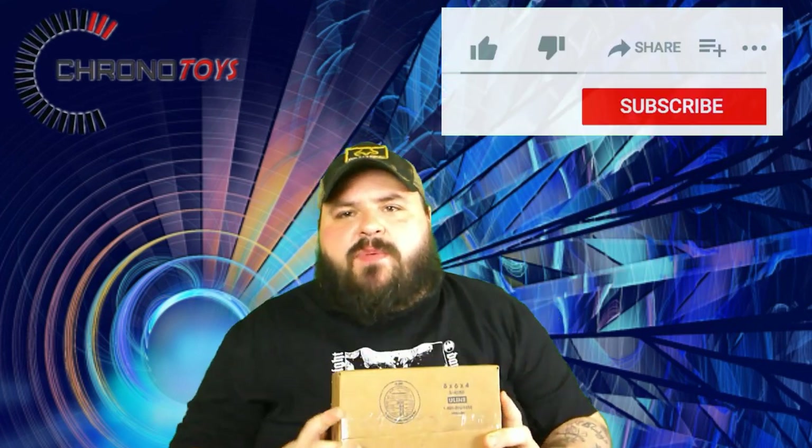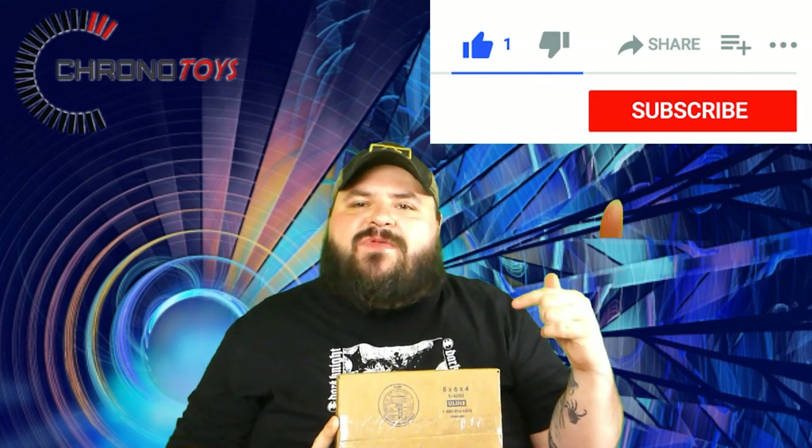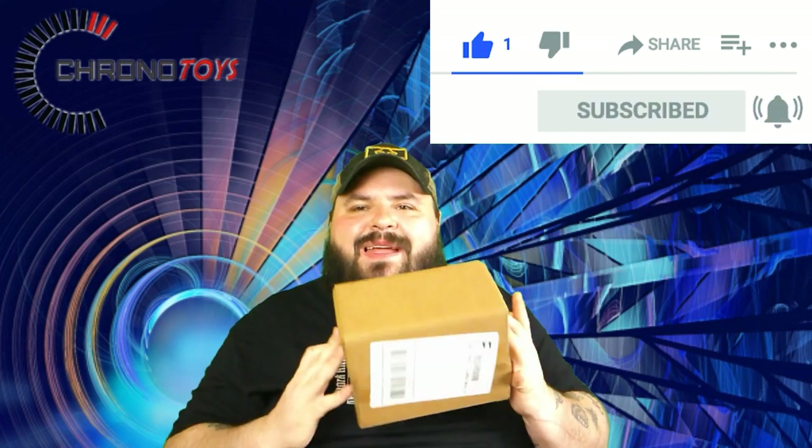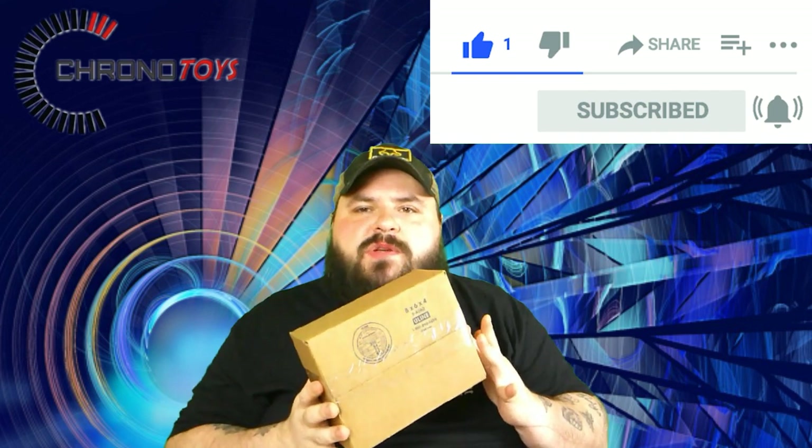Hello, I'm Doug for Dragon Collectibles and welcome to the channel. Today I have for you a Chrono Toys mystery box. But before we cut the tape and get into this, go ahead and like this video, subscribe to the channel, and turn the bell on if you haven't already. Now let's cut the tape and open this mystery box.